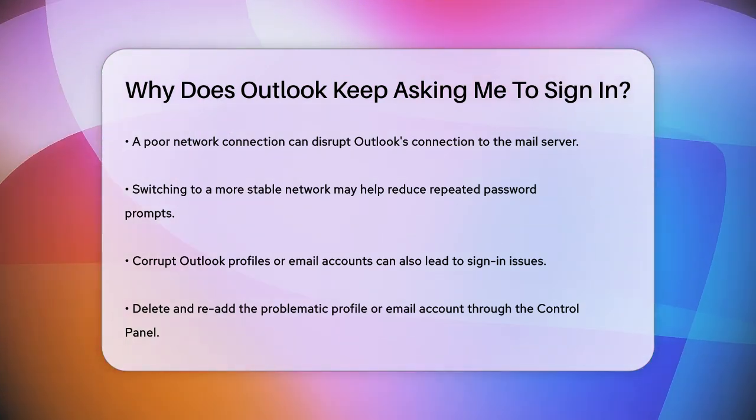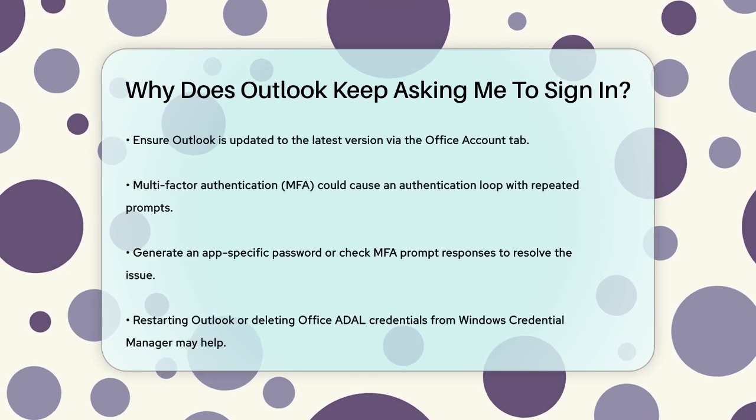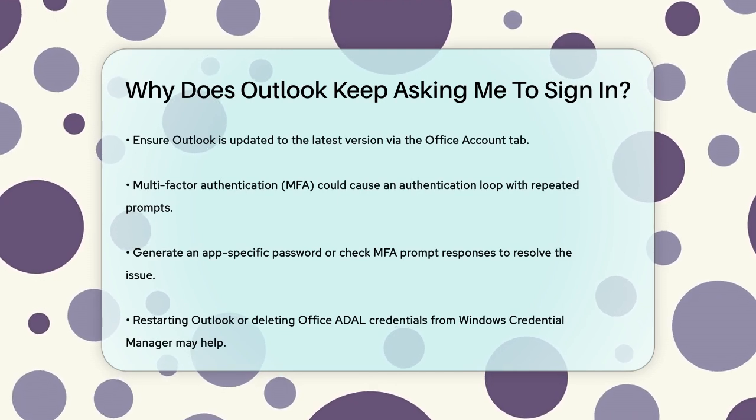Then restart Outlook and add the account or profile back in. If you're using an outdated version of Outlook, this could be the culprit. Make sure you update Outlook to the latest version by going to the Office Account tab, selecting Update Options, and then clicking Update Now.